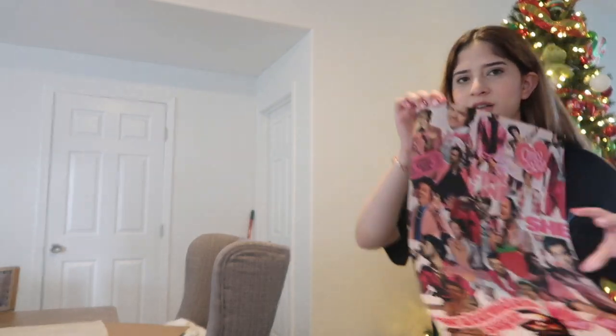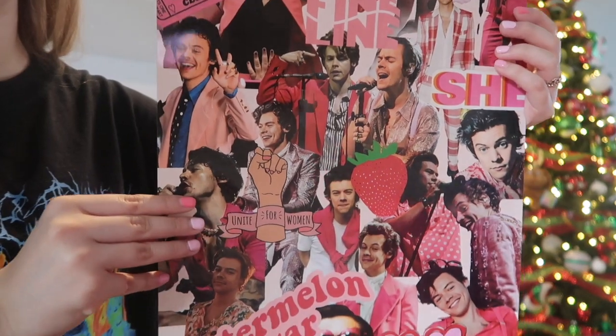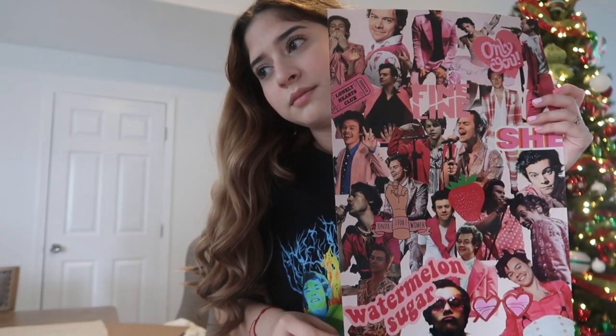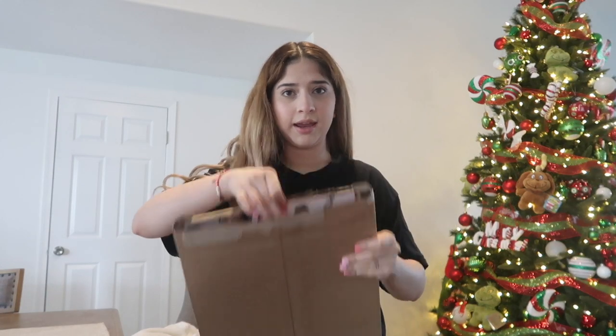It's a pink collage of Harry Styles — look at how cute! And this is where I got my Harry Styles collage; it came with two photos. Here I have every photo of Harry that I've gotten, so might as well show that.